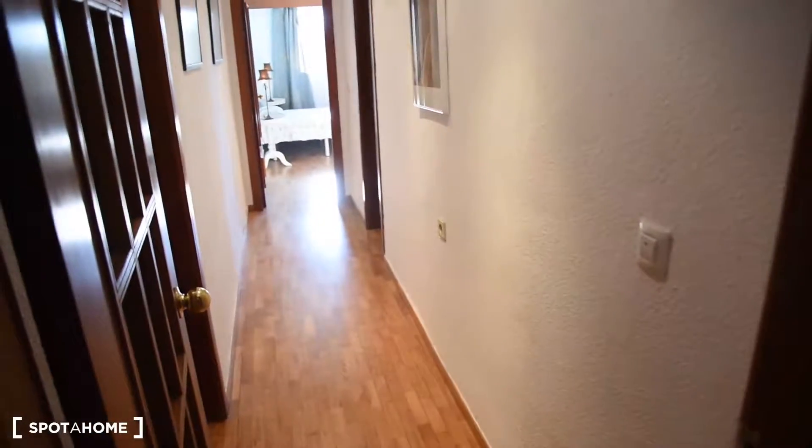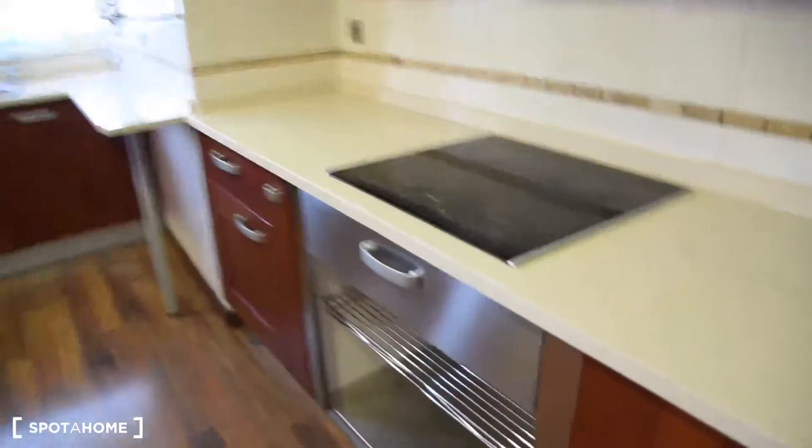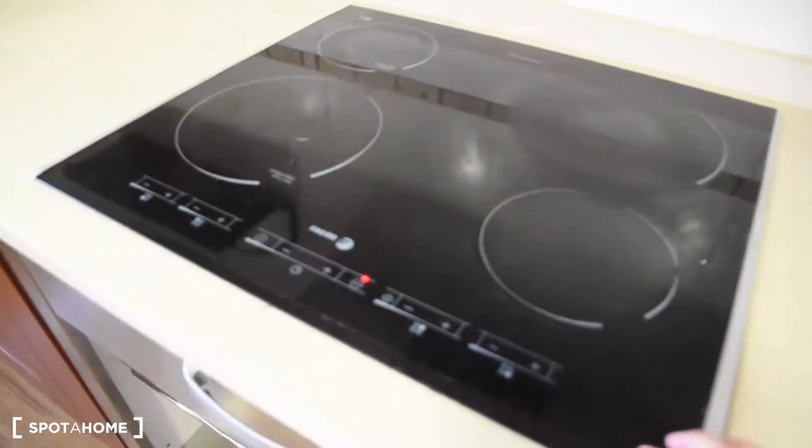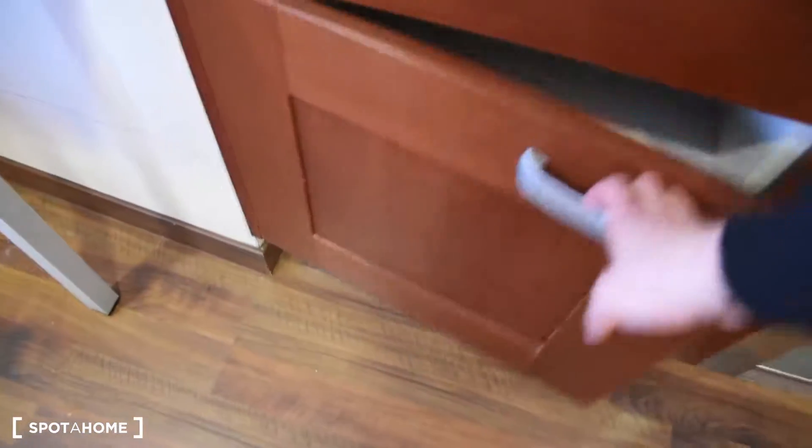Starting, we've got the corridor connecting all the rooms here and the kitchen with the living room right here. As we can see, we've got the electric stove and the kitchen is not equipped yet, but we have plenty of space for all the kitchen appliances here and there.